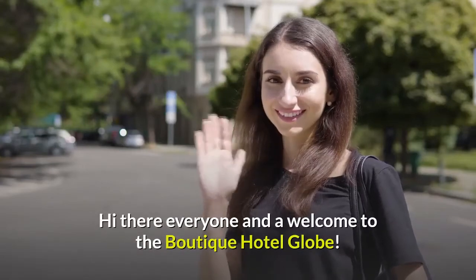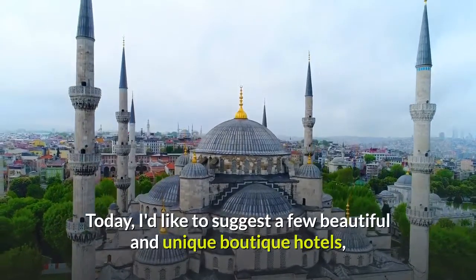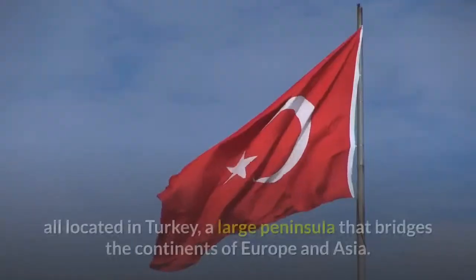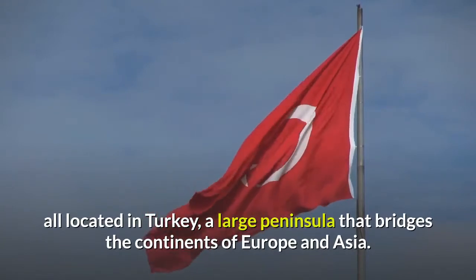Hi there everyone and welcome to the Boutique Hotel Globe. Today, I'd like to suggest a few beautiful and unique boutique hotels, all located in Turkey, a large peninsula that bridges the continents of Europe and Asia.